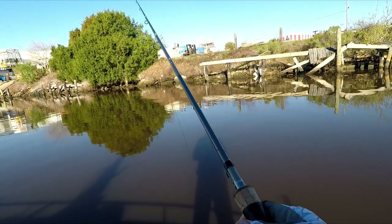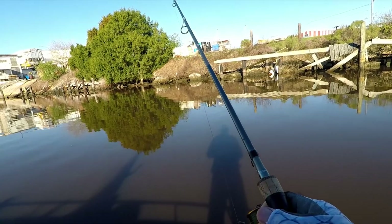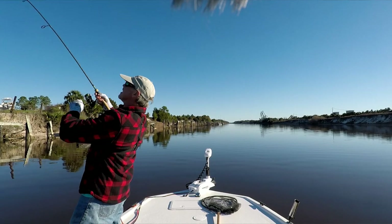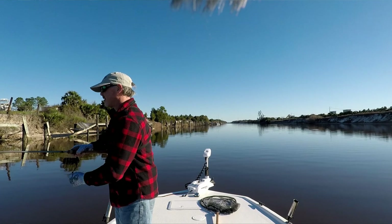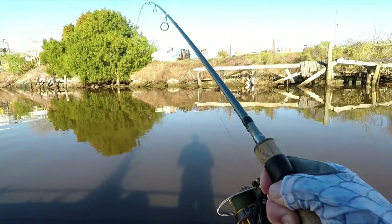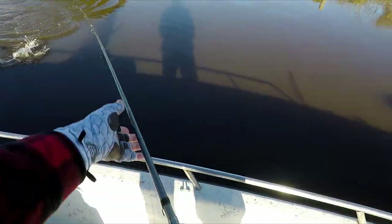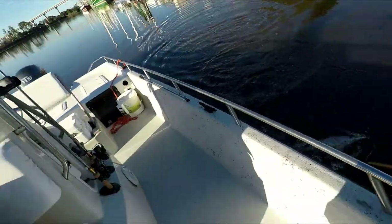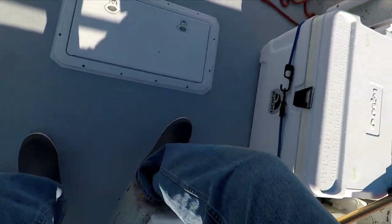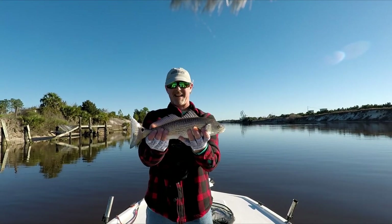They're down there and they're biting every time I cast out. Stay on the hook now, stay on the hook buddy. All right, got the net ready. Oh, it's a little redfish. Let's see if he's a keeper — it's got to be 18. He's just 16 but a nice looking redfish. Let's go ahead and get him back in the water.